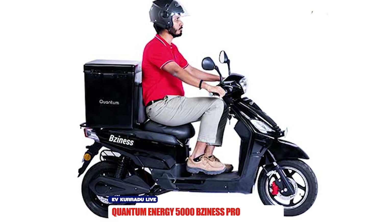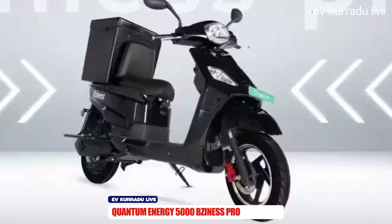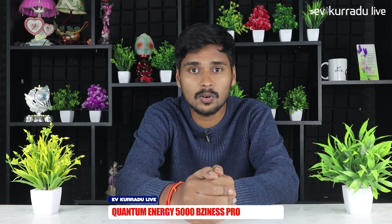There will be a business pro model electric scooter that offers a 35 km range. It has a top speed, an LFP battery pack, a warranty, and last mile connectivity. From a business point of view, there will also be a load capacity with a cage.